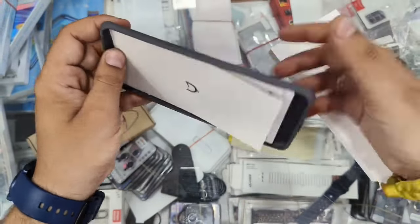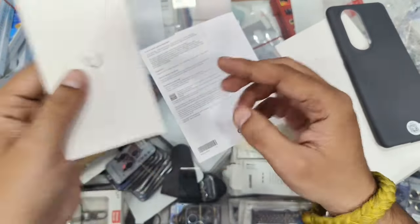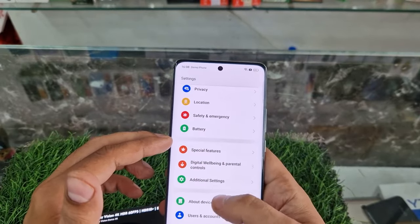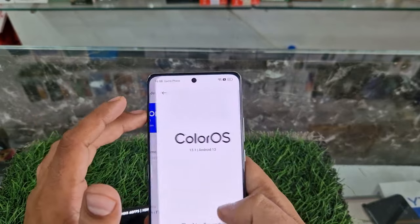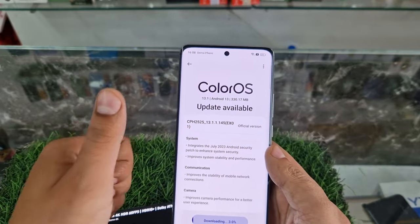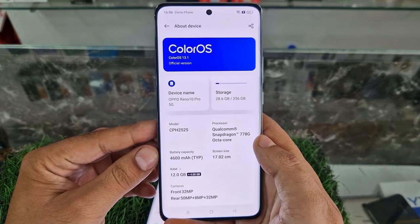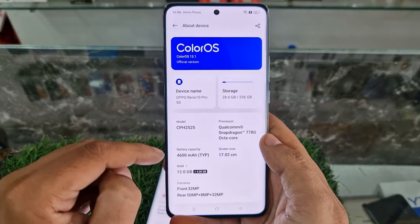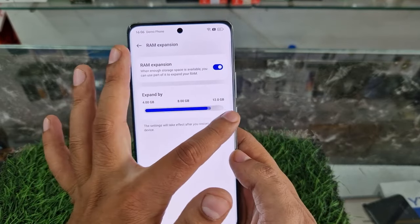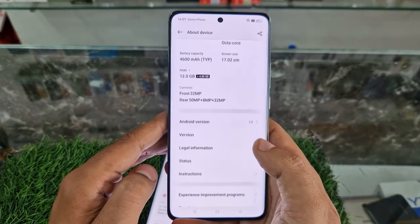I've been using the Oppo Reno 10 5G as my full-time smartphone for a few days now, and I still haven't smashed it — accidentally or on purpose — so that's a good start. For a mid-range mobile it certainly looks pretty slick. You could fool someone into thinking it's a flagship smartphone. It's got some eye-catching curved edges around the back and front, feels really nice and comfortable to hold, pleasingly slim and lightweight at just 185 grams. There's a choice of two colors: ice blue or silvery gray.